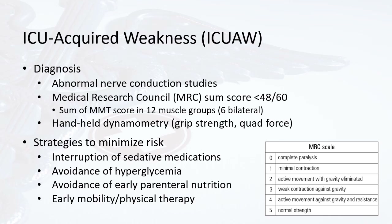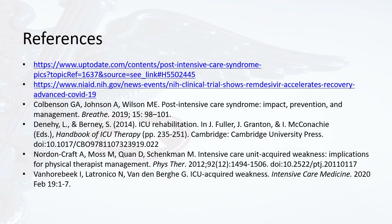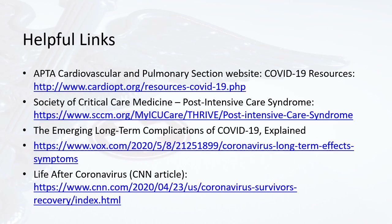Some strategies to minimize the risk of ICU-acquired weakness include interruption of sedative medications, avoidance of hyperglycemia, avoidance of early parenteral nutrition (which has had harmful effects within the first week of an ICU stay), and early mobility and physical therapy. This concludes Part 3, Post-Acute Care Issues in Outpatient Physical Therapy Considerations for Post-Acute COVID-19. References and additional links for further reading on post-acute care COVID-19 are provided. Please join in the next segment, Part 4, discussing outpatient evaluation and treatment in patients who are post-acute COVID-19.